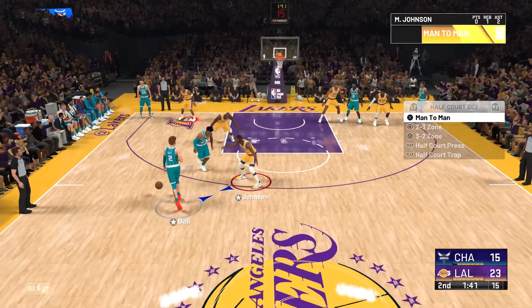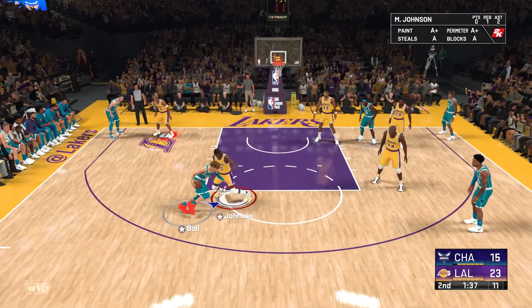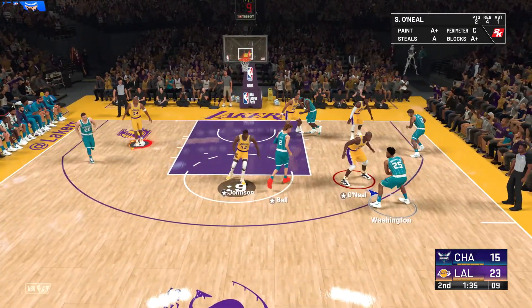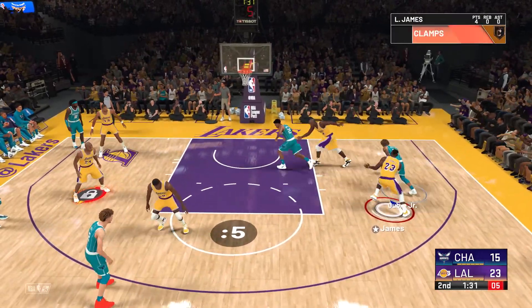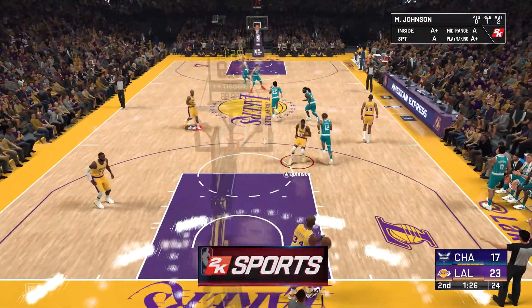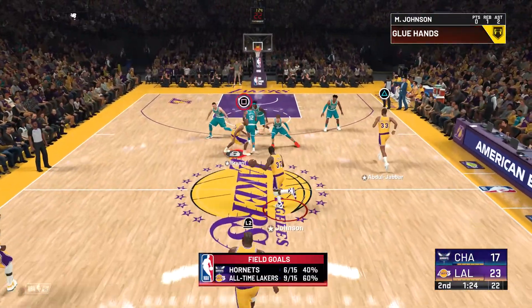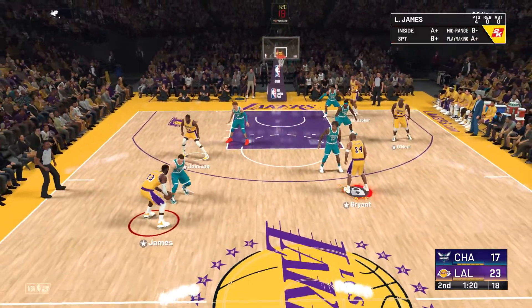Ball up top. 1:37 left in the first half. LeBron against Oubre and the layup's good off the glass — crafty. Oubre Jr. enjoys working on his interior game. When given the opportunity, Johnson kicks to LeBron.